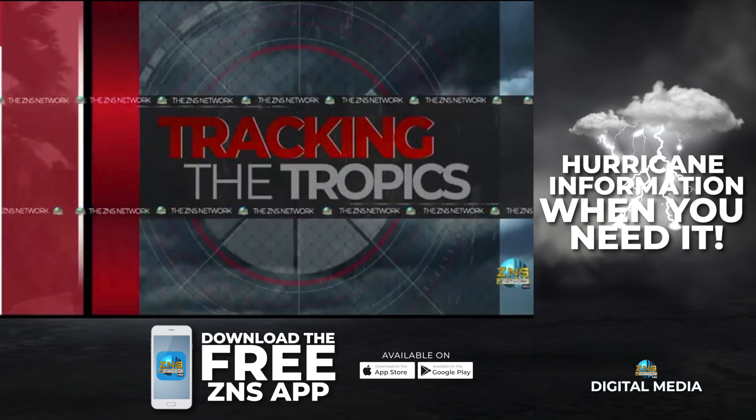Now stay tuned into ZNS Network alongside the ZNS Digital Media Pages, as we alongside CBS Bahamas will continue to help ensure that you are hurricane ready. For The Bahamas Tonight, I'm Amajal Knowles.